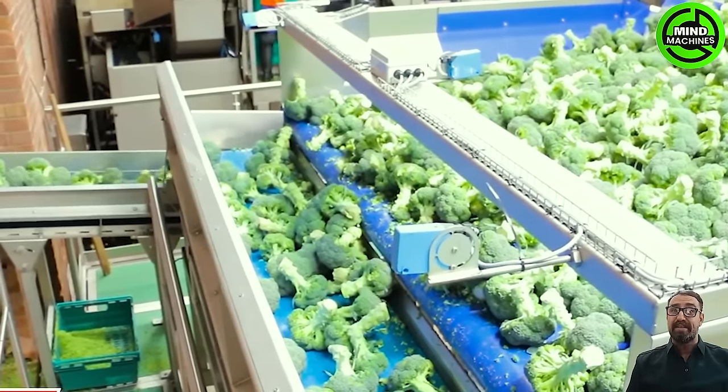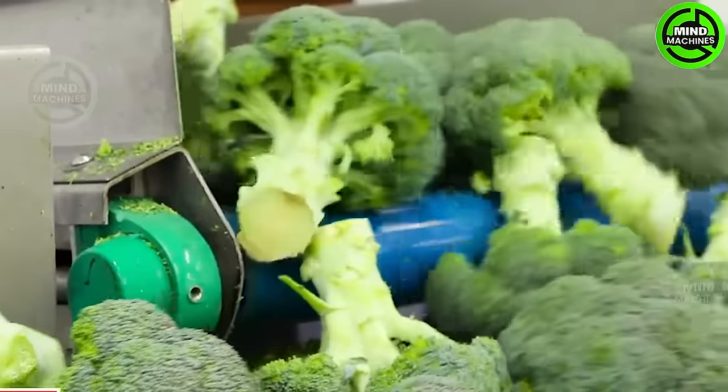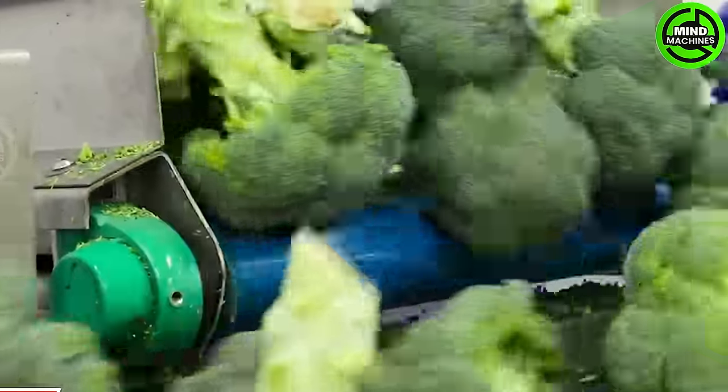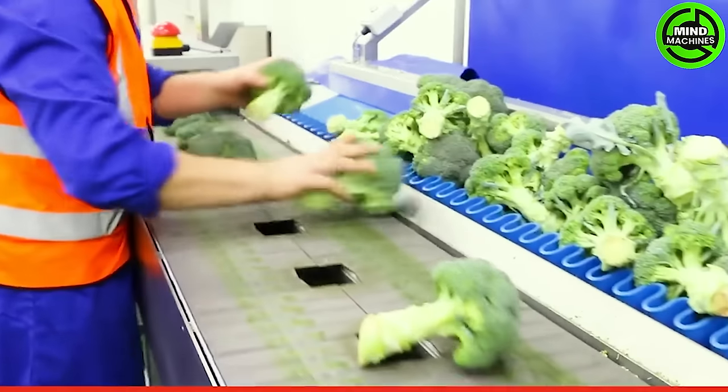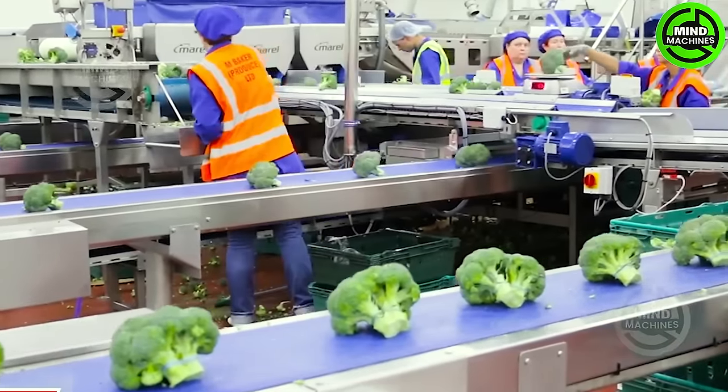TONG's broccoli trimming machine provides a safe and efficient method for consistently trimming broccoli without requiring manual handling of cutting equipment. Crafted from stainless steel and equipped with a full HMI touchscreen control, this trimmer ensures ultimate ease of use and operator safety.